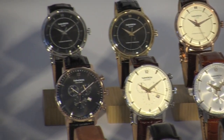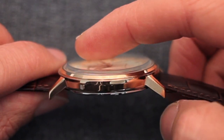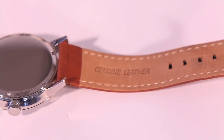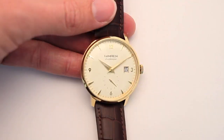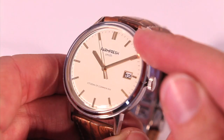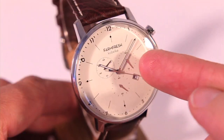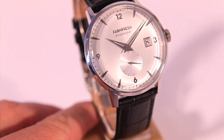Incorporating the finest materials including mineral crystal, genuine leather bands, stainless steel cases, iodized plating, and a variety of applied indices, date features, chronographs, and sub-dials on select pieces. Let's look at each style.